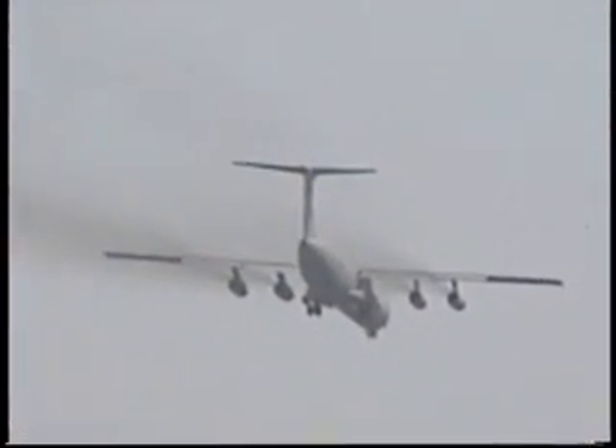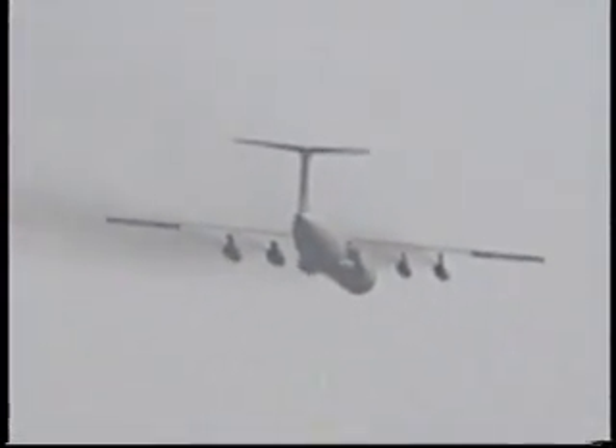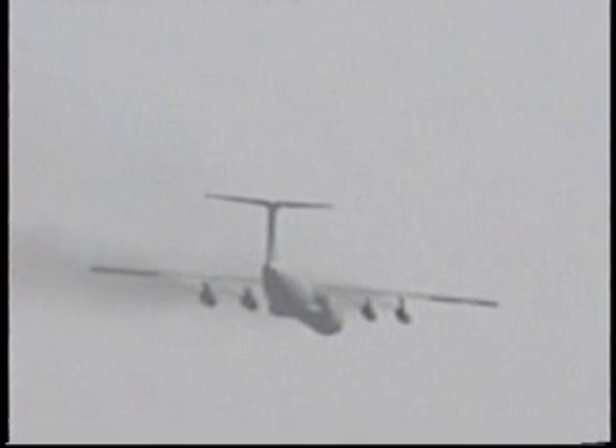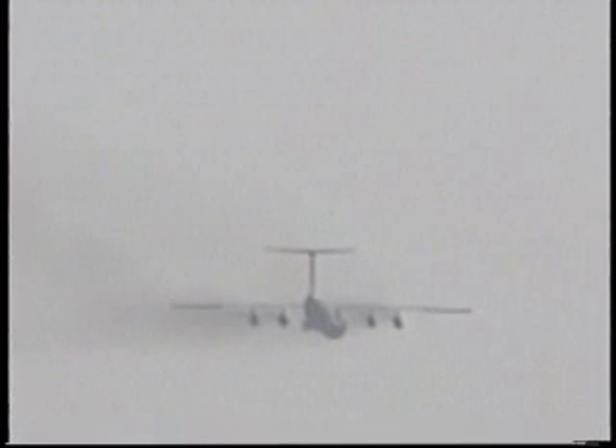The Air Force Reserve Command supports the Air Force mission to defend the United States through control and exploitation of air and space by providing global reach and global power. The Air Force Reserve Command plays an integral role in the day-to-day Air Force mission and is not a force held in reserve for possible war contingency operations.